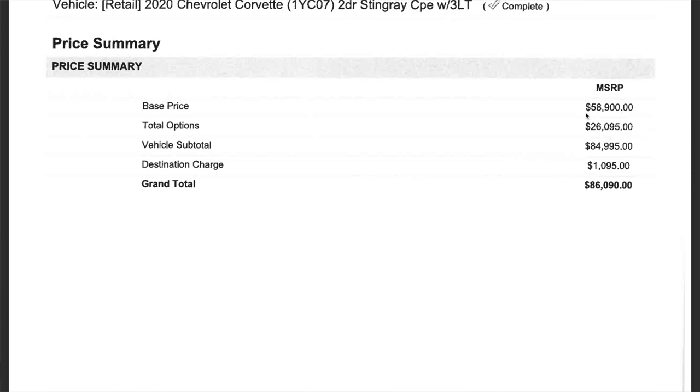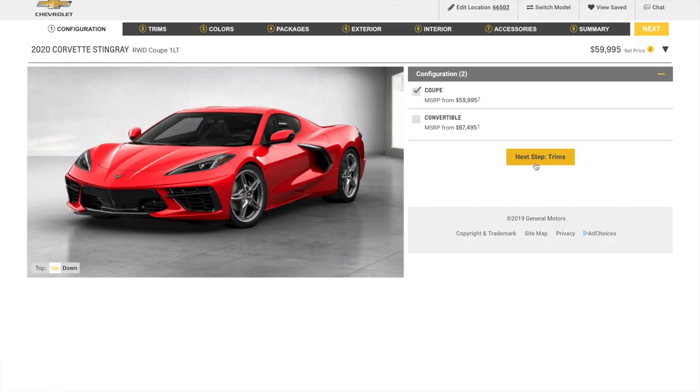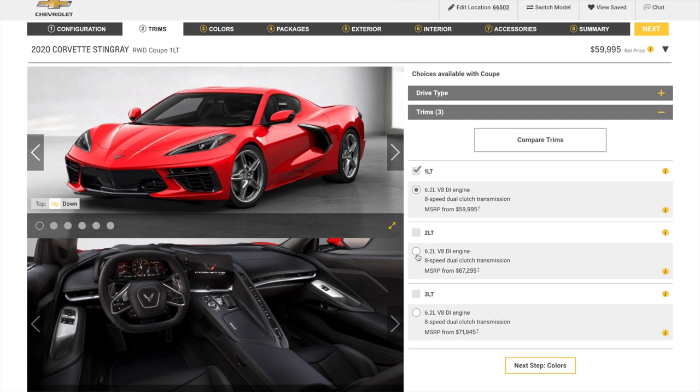So it's obviously the cheaper option. Total options included, the total came out to $26,095. The vehicle subtotal is $84,995, and the destination charge to our dealership is $1,095. We went with the Corvette Stingray Coupe with the 3LT, the 6.2-liter V8, and the 8-speed dual-clutch transmission, which raises the MSRP quite a bit already.